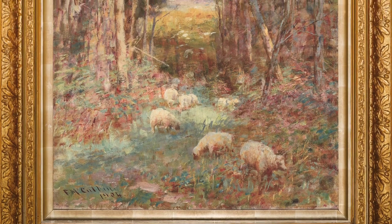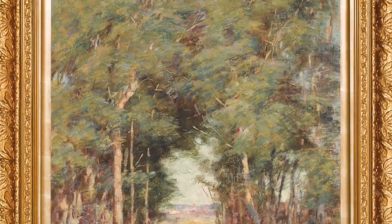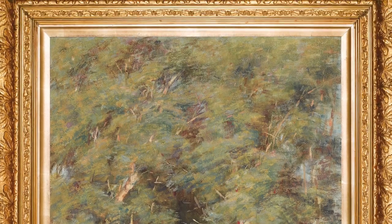I think it will be on the radar of public institutions, possibly a regional gallery looking to acquire a major McCubbin for their collection. The Impressionists — McCubbin, Tom Roberts, Arthur Streeton, John Peter Russell, Charles Conder — they've really come into focus in the last two or three years and we're seeing some exceptional prices paid.